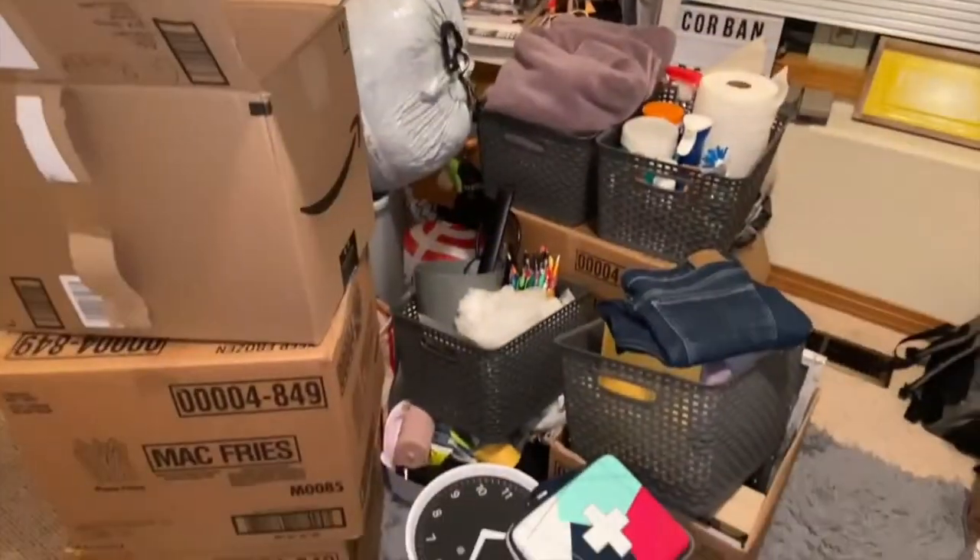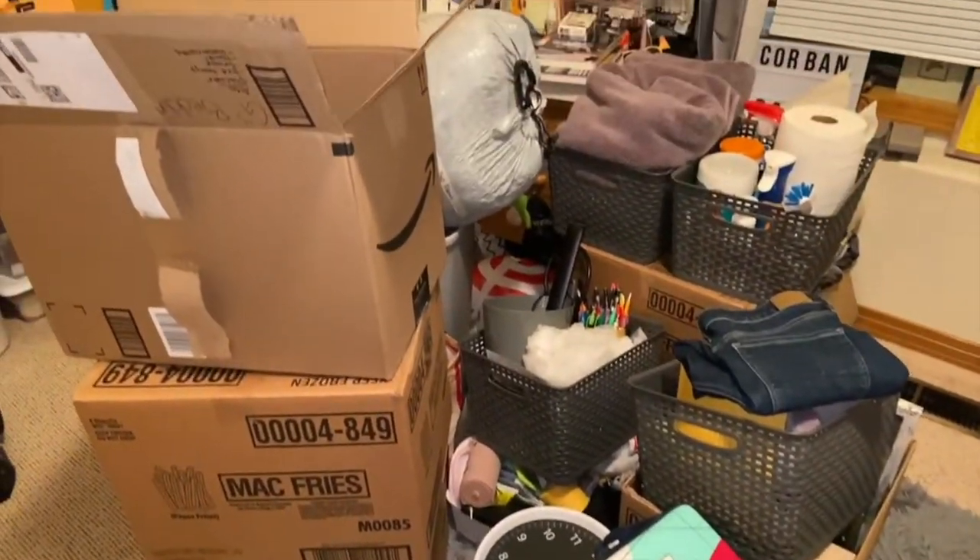All of my stuff has made it up from downstairs and it is time to start loading up my car, since I move in in less than 12 hours. This is what we're working with — we've got all of this to get in the car.